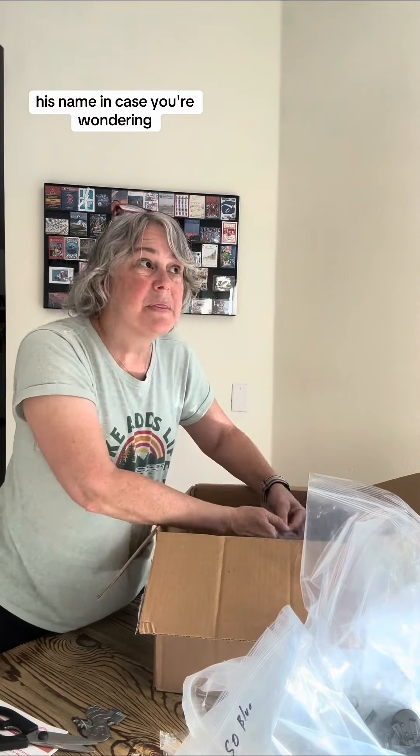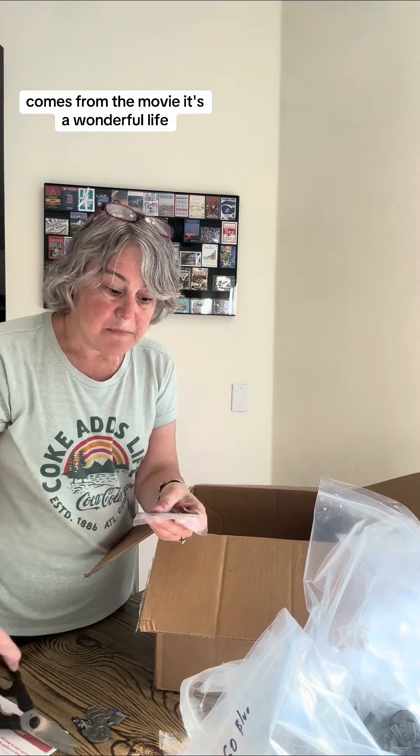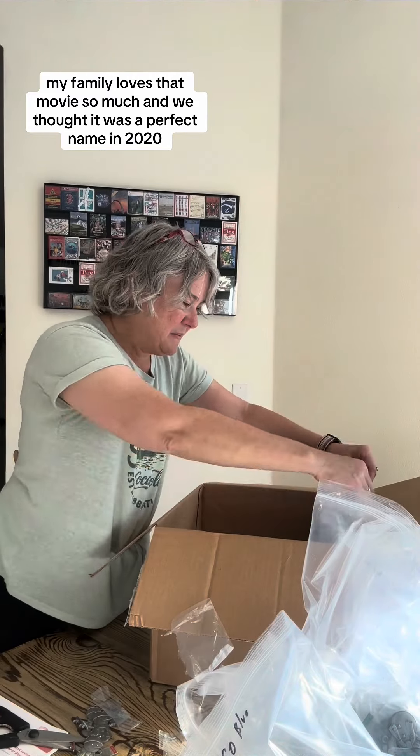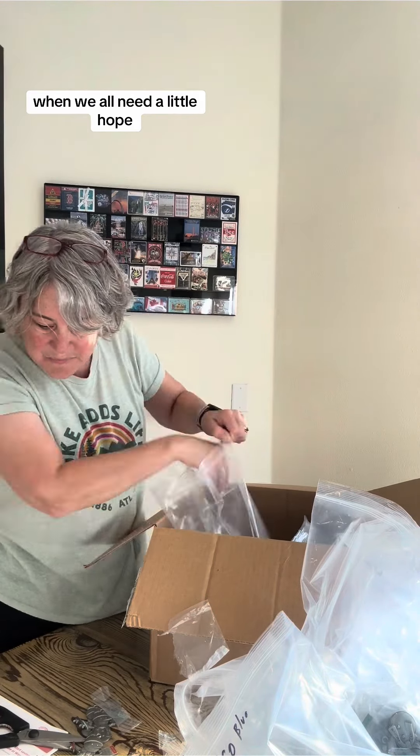His name, in case you're wondering, comes from the movie It's a Wonderful Life. My family loves that movie so much, and we thought it was a perfect name in 2020 when we all needed a little hope.